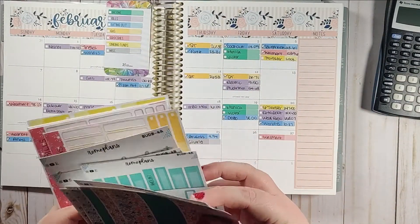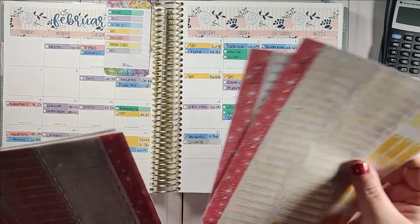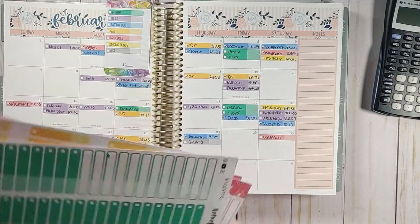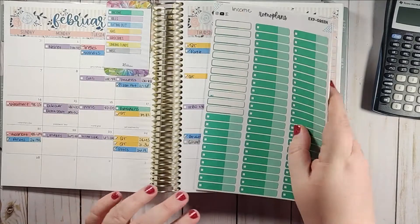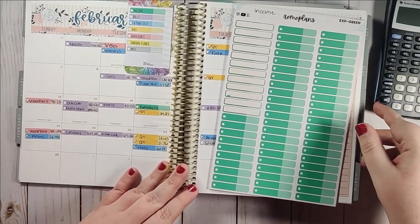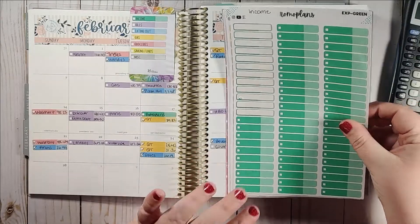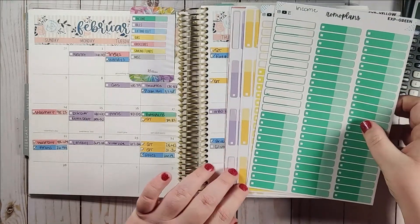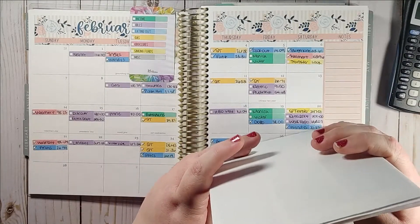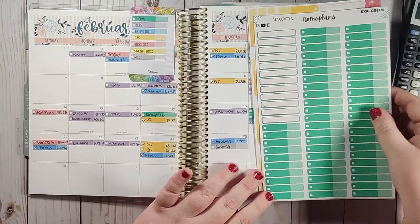I have all of the March stuff I'm just going to put aside, and then I have expense trackers. All of the stickers that you see are stickers you can find in my printable Etsy shop — I'll have that link down below. All of the colors of the expense trackers are there. Some of these are ones I printed off last year when I originally started using these, so that's why they look a little different.